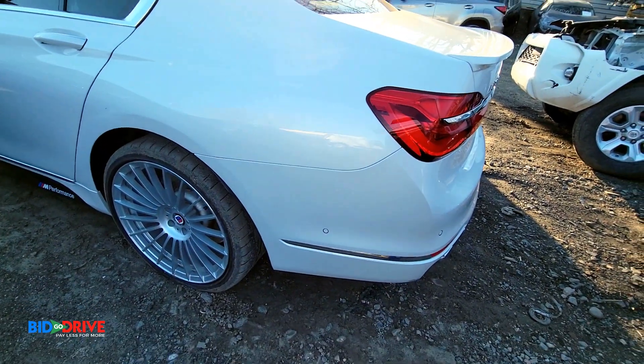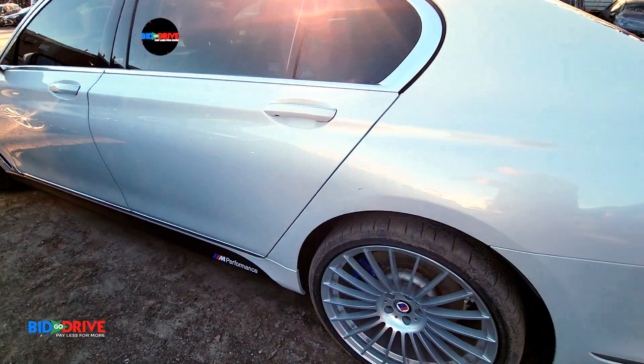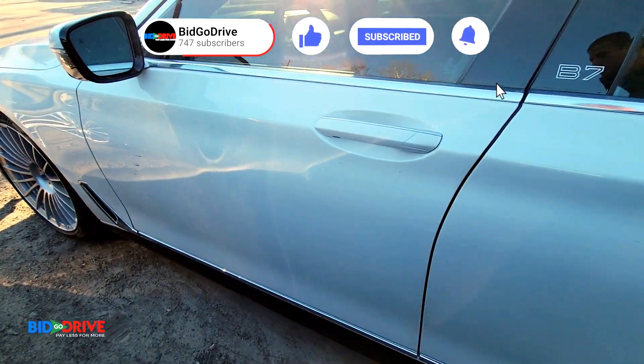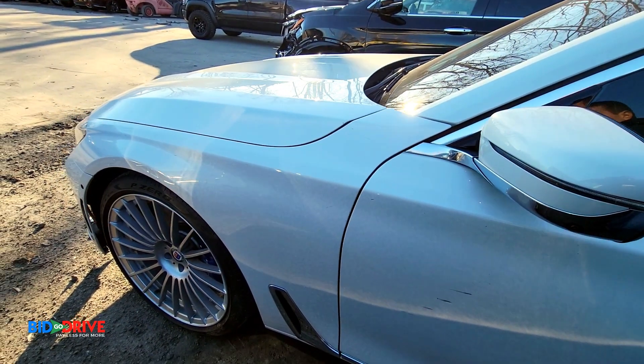Left quarter looks clean. Left rear door looks clean. Left front door has some paintwork right there. The right fender is clean.